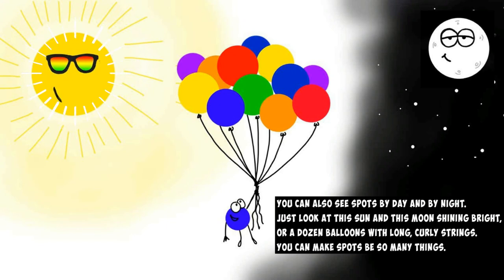You can also see spots by day and by night. Just look at this sun and this moon shining bright, or a dozen balloons with long curly strings — you can make spots be so many things.